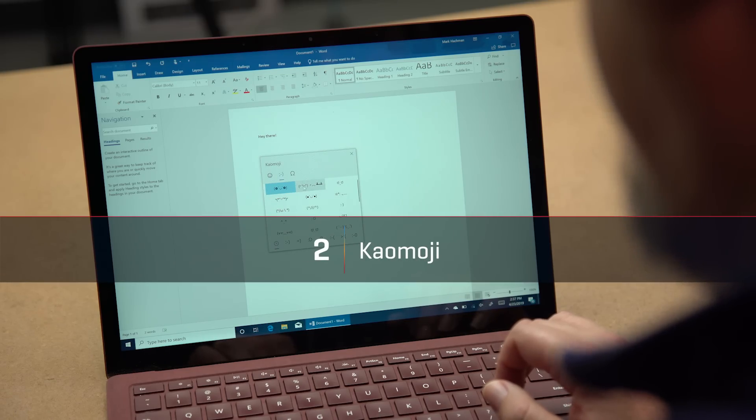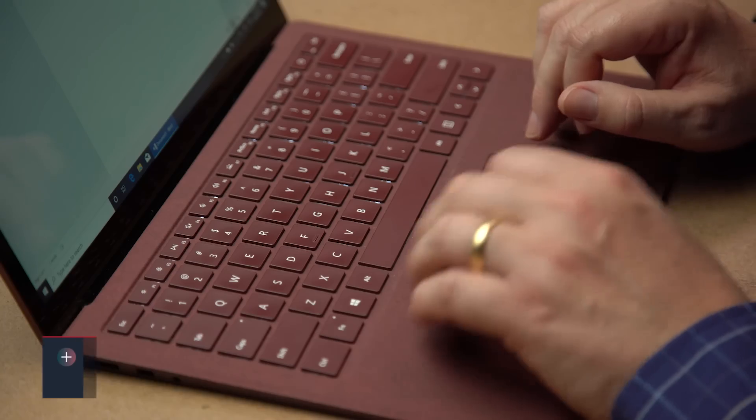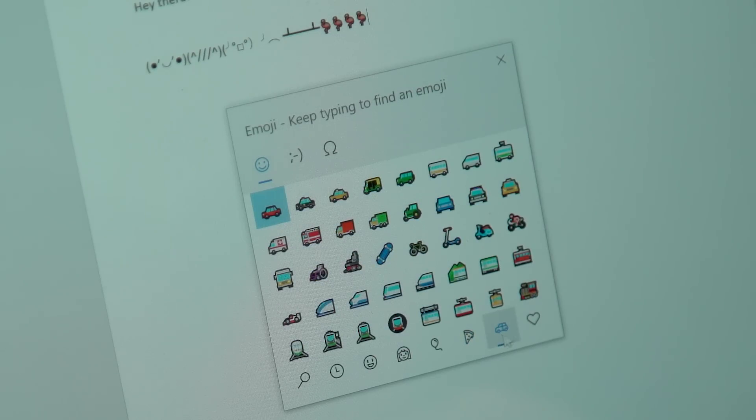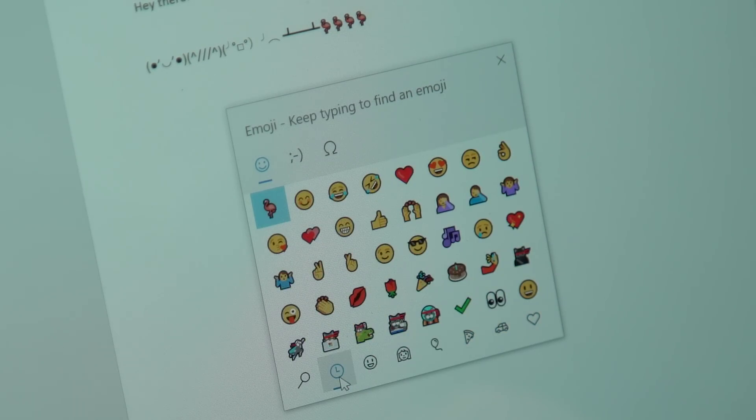This one's simple and fun. If you've wanted to drop in the more complex kaomoji, such as the flipping the table expression, it's dead simple. Just open the emoji keyboard, and you'll see a list of popular kaomoji as well as symbols to add to text messages and chat windows. Don't forget, Windows now supports Emoji version 12, with objects like a diving mask and flamingos.